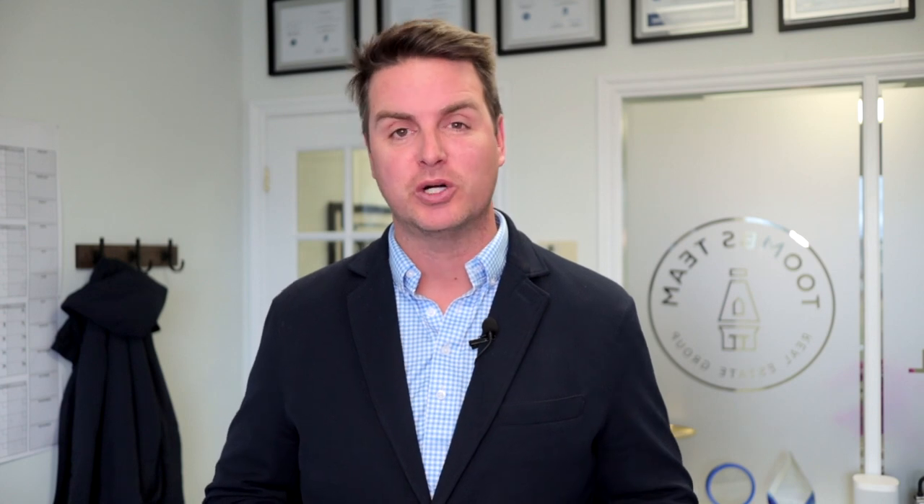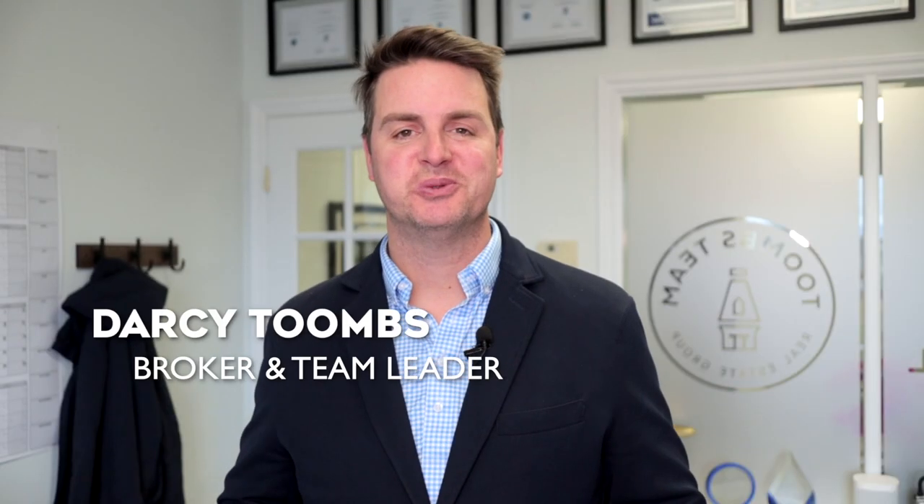Prices have remained high in October for Bristol London Road, and that likely had a lot to do with the fact that there was zero semi-detached home sales in the whole month. I'm Darcy Toombs, real estate broker and team leader with Toombs Team Real Estate Group at Coldwell Banker, and this is your sold report for Bristol London Road for November 2023.